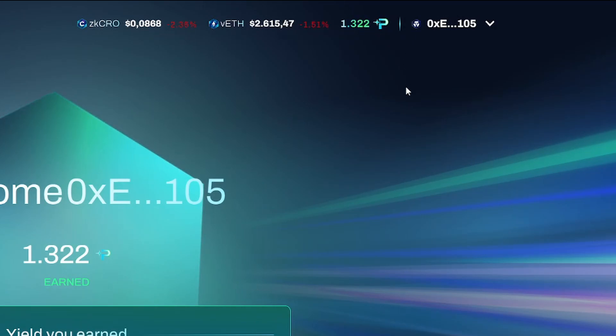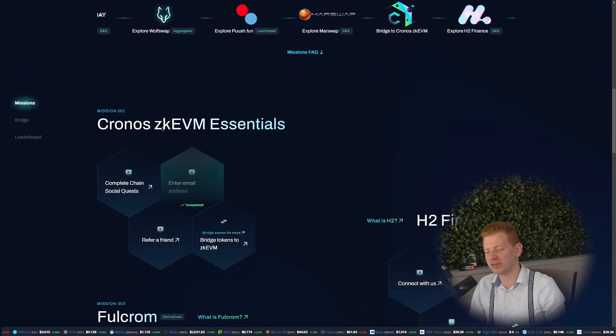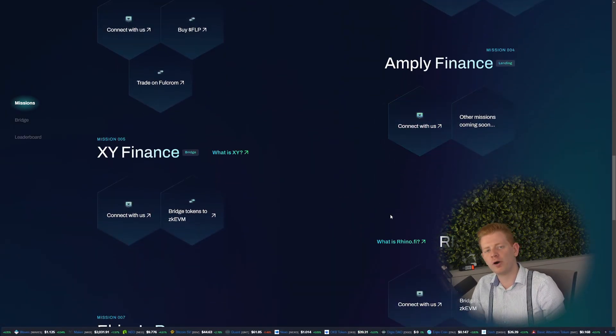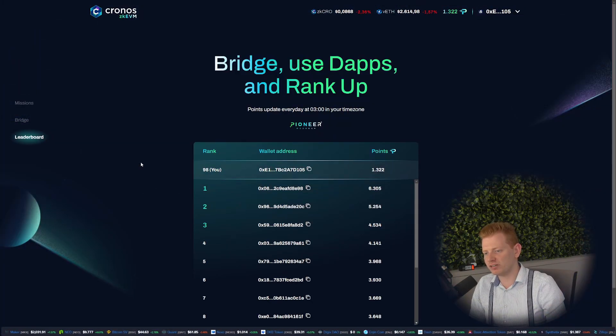In the top right corner you can see your point total — these are your Pioneer points that can be earned by doing missions. These missions can be found below and include essentials but also dApps available on chain like HQ Finance, Full Chrome, Ampli, and others. These are the launch partners of the Pioneer program and Kronos Labs. They want to reward you, the user, to be a pioneer and one of the first to use the Kronos ZKEVM chain. In order to fulfill these missions you need a basic understanding of DeFi. If you want a tutorial on the DeFi wallet, let me know in the comments.